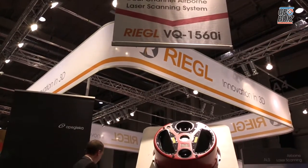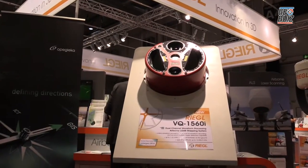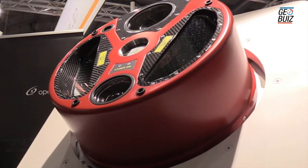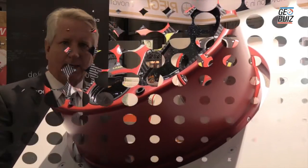This is a very sophisticated camera system and LiDAR system. This is the amazing new Regal VQ 1560i.